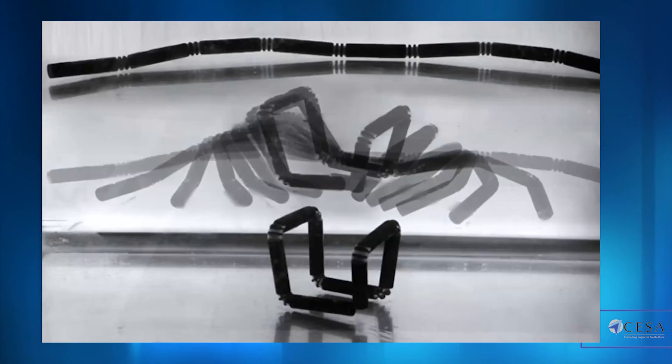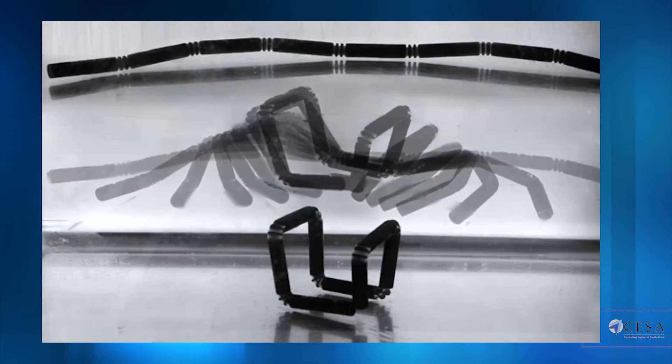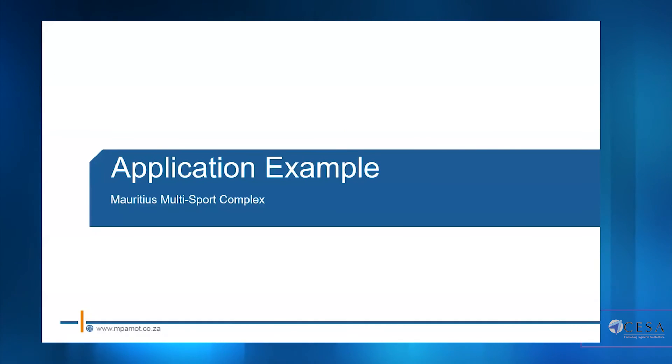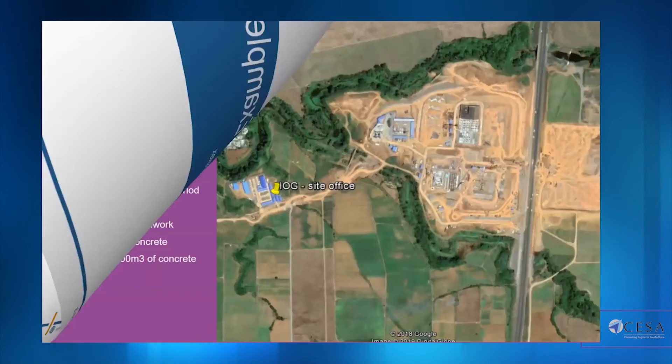Another area that inspires me is self-assembly — materials that can be pre-programmed with shapes. Imagine rebar that bends itself on site: it can travel flat-packed and then, once activated with a certain electrical current, change its shape. These are mainly based on plastic polymers at the moment and most of the research is coming out of MIT, but it really does provide a glimpse into the future of building materials.